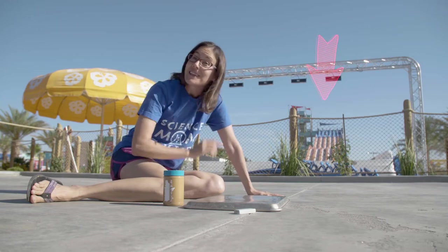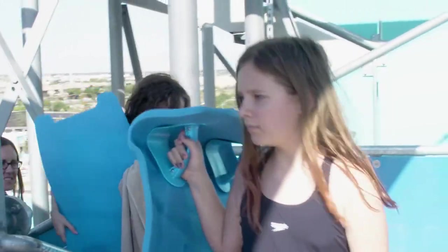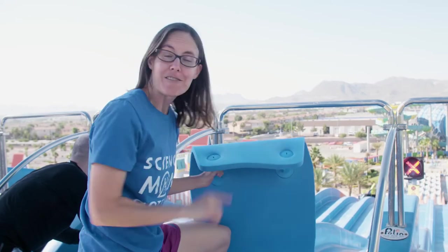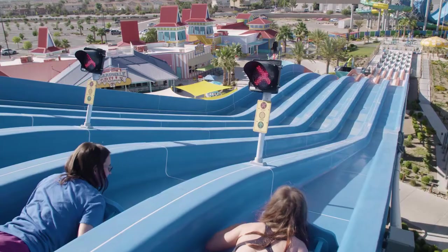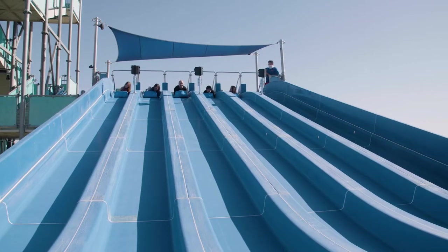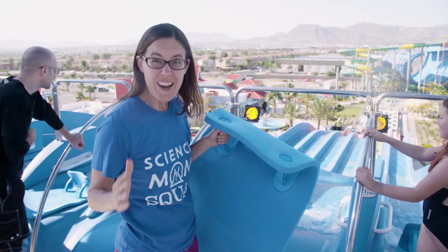And that's what we're going to test right now on these water slides behind me. We just climbed a lot of stairs and that means we are at a higher elevation — we have more potential energy. But this slide in front of me is dry. We're going to try going down it without any water and see if it works.